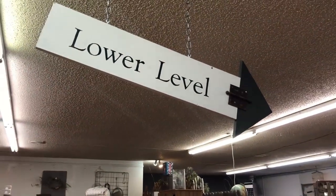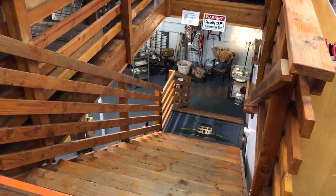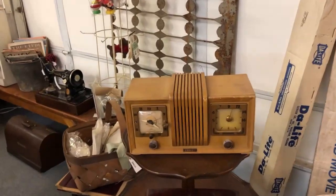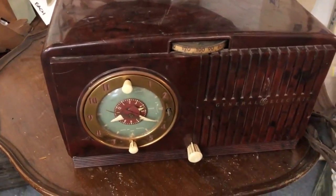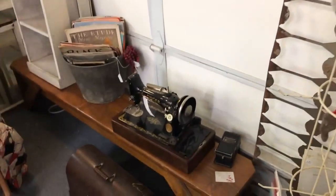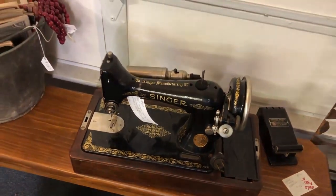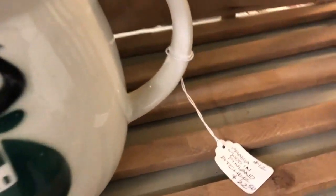Okay, we're going to go down to the lower level now. Some old radios. I've sold my fair share of those — whenever they pop up at the thrift store for a good price, I get them and they sell. Arabia, made in Finland — that's cute.